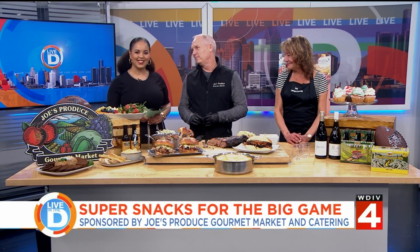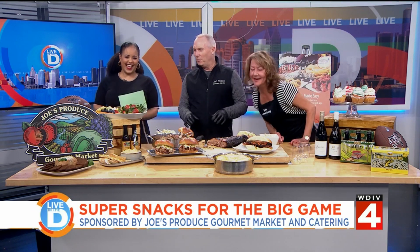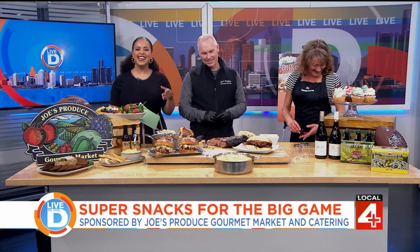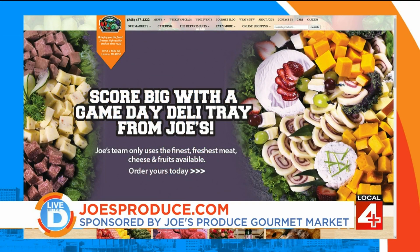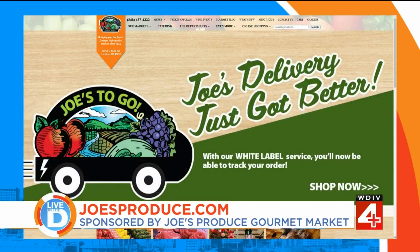Thank you guys so much for being with us — we appreciate you. Joe's Produce and Gourmet Market is located on Seven Mile Road in Livonia. You can place an order for the big game online — just go to joesproduce.com. Again, that's joesproduce.com.